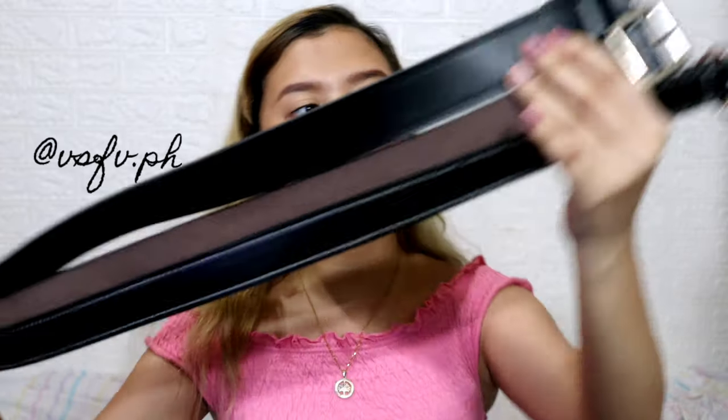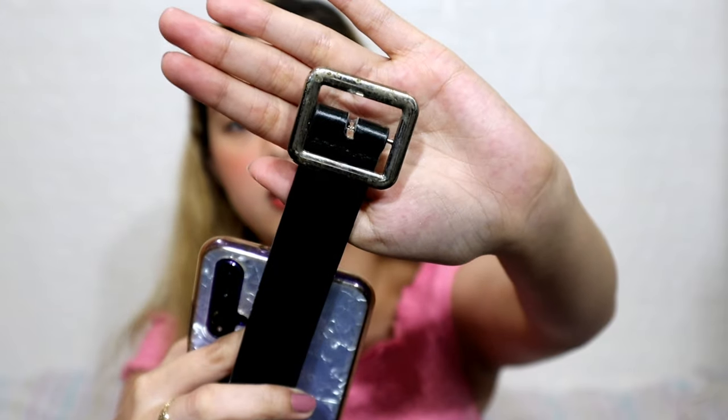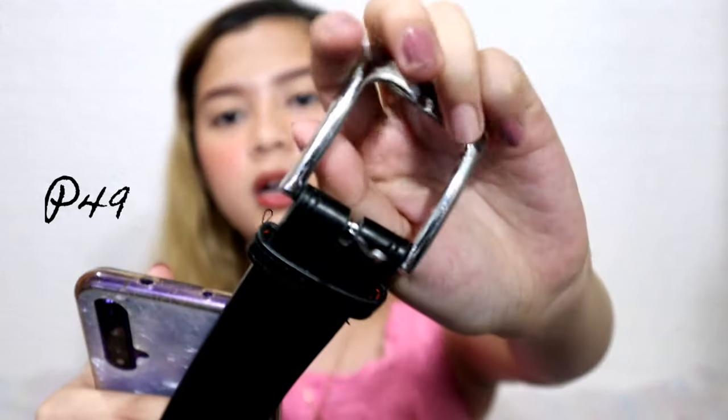Next up is this belt — it's super cheap. This is called Korean Fashion Woman Belts Leather. This is the buckle style. It cost 65 pesos. The quality is okay for the price — you get what you pay for.